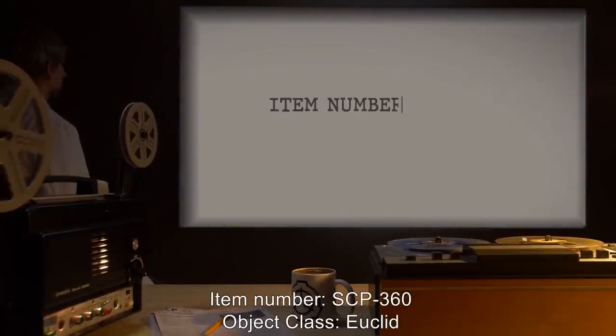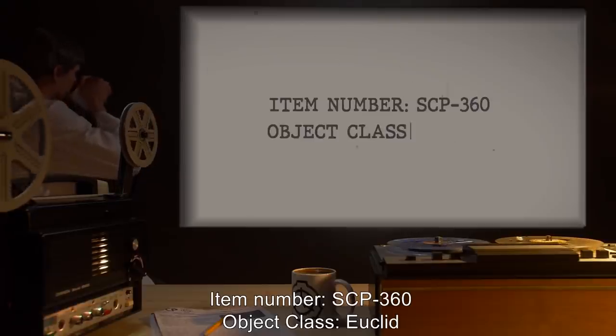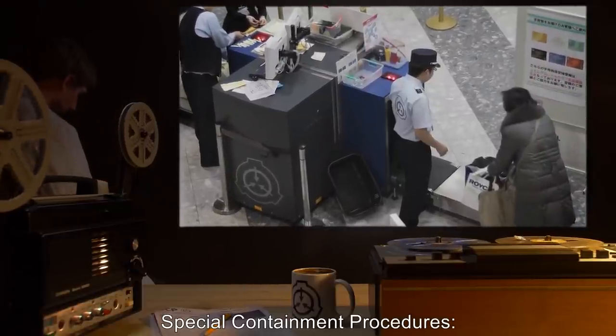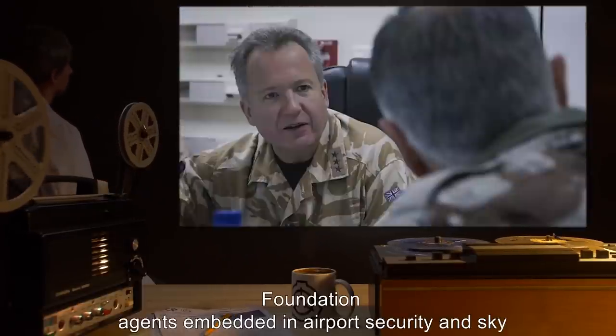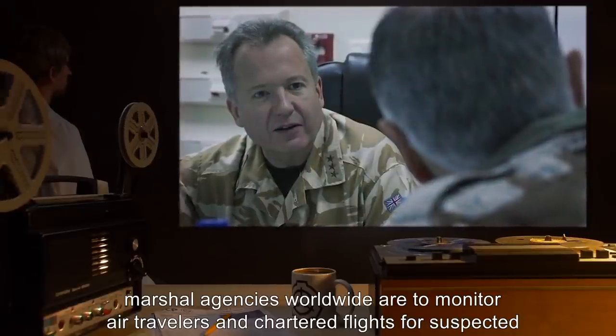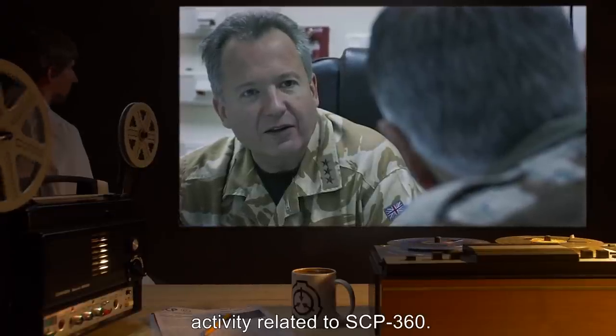Item Number SCP-360. Object Class: Euclid. Special Containment Procedures. Foundation agents embedded in airport security and sky marshal agencies worldwide are to monitor air travelers and chartered flights for suspected activity related to SCP-360.